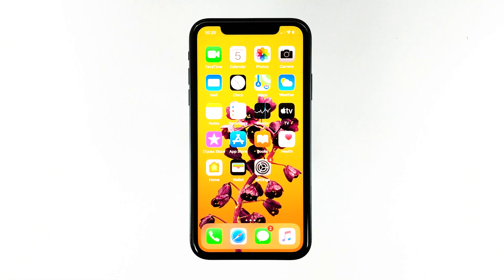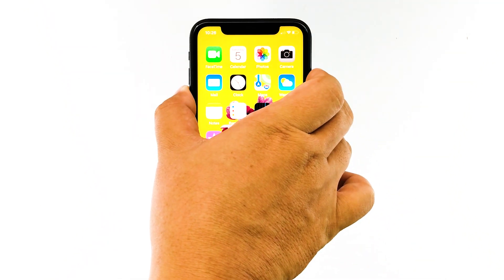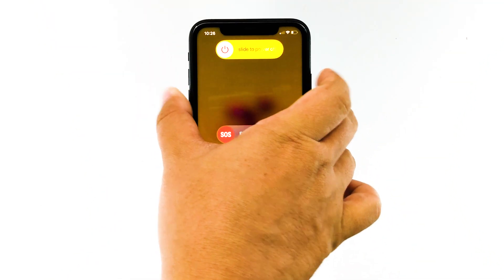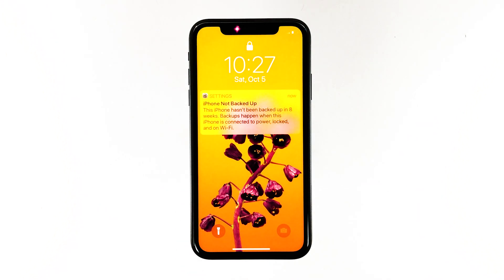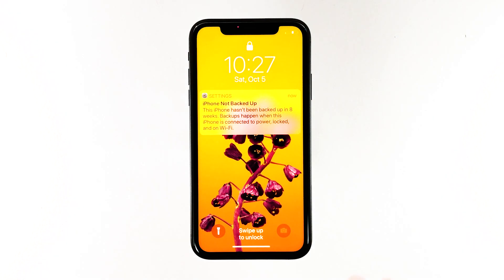After doing these, restart your iPhone to rule out the possibility that it's just due to a glitch. Press and hold either of the volume keys and the power key at the same time until the slider appears. Drag the slider to turn your iPhone off. After a few seconds, press and hold the power key to turn the device on. After the reboot, if your iPhone XR still has no audio, move to the next solution.